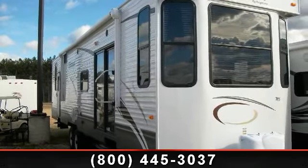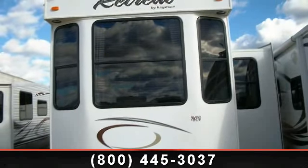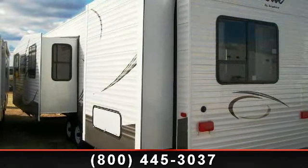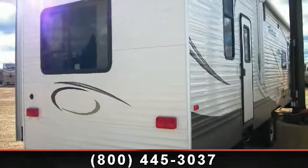Travel in style with this 2014 Keystone Retreat 39FDEN. Whether you are planning on vacationing, adventuring, or just relaxing, this travel trailer does it all. This unit is perfect for those looking to maximize fuel efficiency but maintain all of the conveniences of a well-appointed, feature-packed RV.